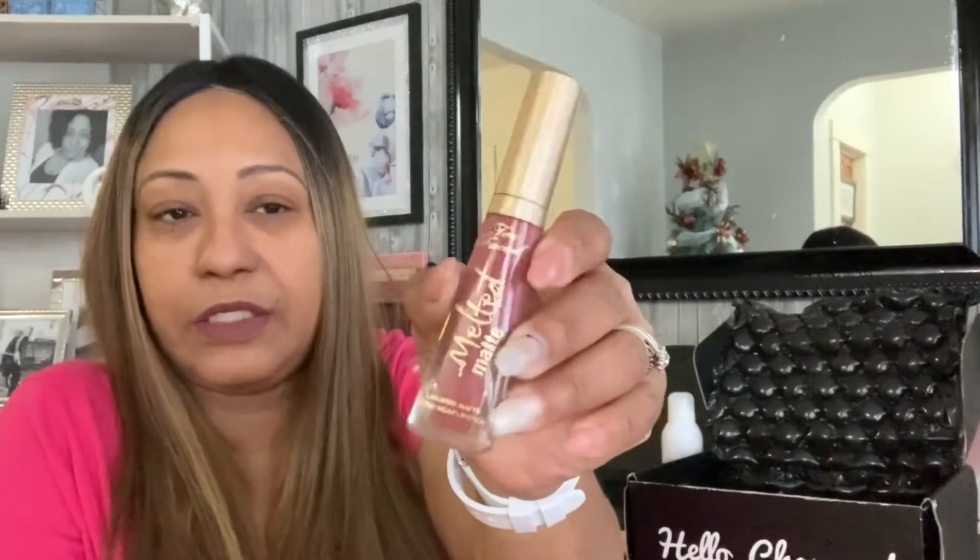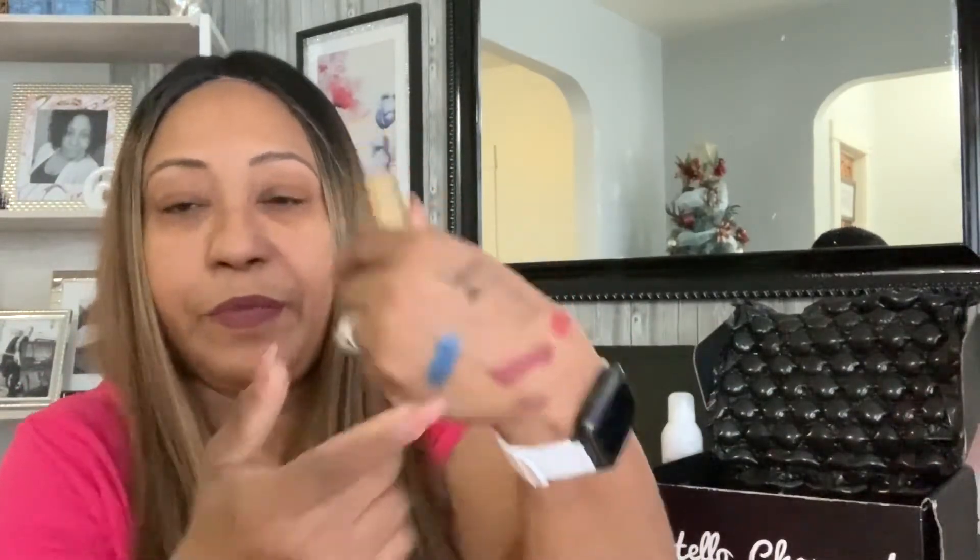Another product I'm really happy about — and actually what I'm wearing right now — is from Too Faced. It's the melted matte liquid lipstick in the shade called 'Suck It.' Look how beautiful that bottle is — gorgeous color. I already swatched it and I'm wearing it on my lips right now. It's not sticky at all, dries really fast, and doesn't smear.